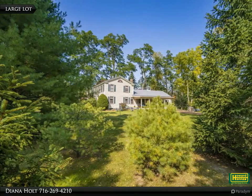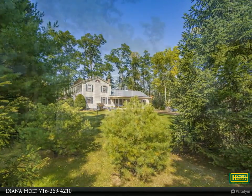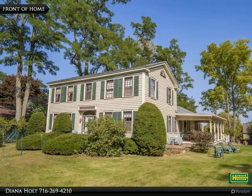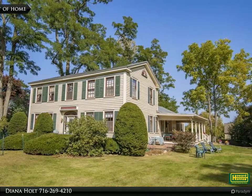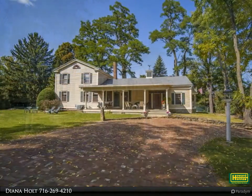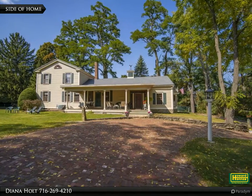Own a piece of history. This solid circa 1820 home on the grounds of Chautauqua Institution is situated on an expansive property with beautiful landscaping and many trees. Relax on the large covered entry porch or on the private deck off the first floor ensuite bedroom.